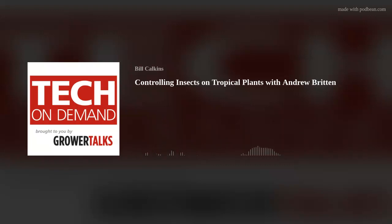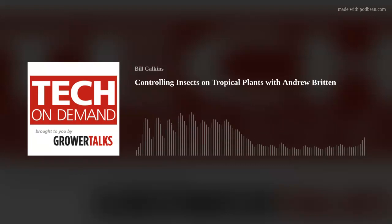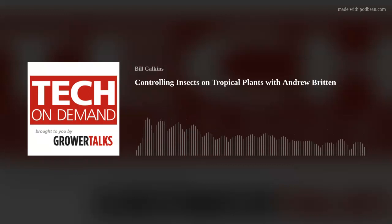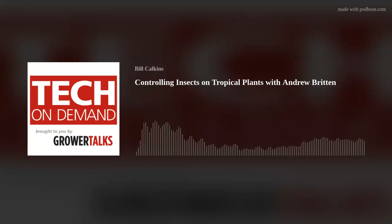For thrips control, there are several biological options as well: Orius laevigatus, Amblyseius cucumeris, and Amblyseius swirskii. Orius is a voracious bug that will eat up your thrips, and the cucumeris and swirskii are both mites. Chemical controls you can use include Kontos, Mainspring, Mesurol, and Overture. As you look at these chemicals, you'll see some overlap — some products will control both thrips and whitefly, so applications can be dual purpose.